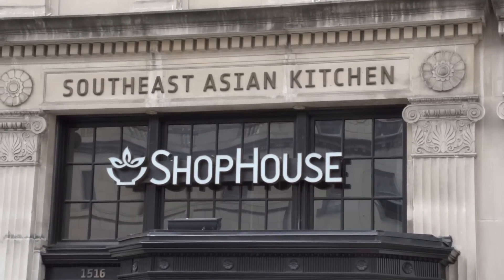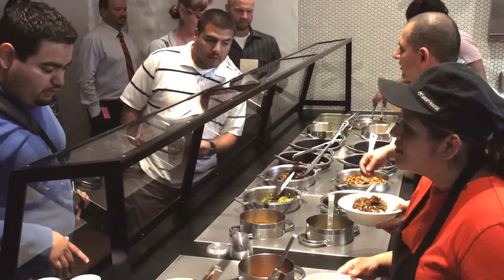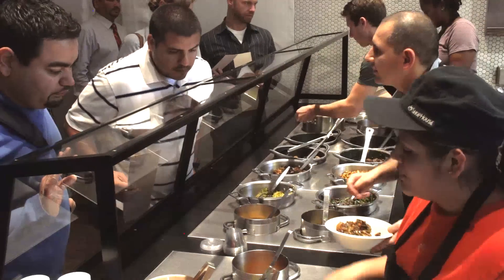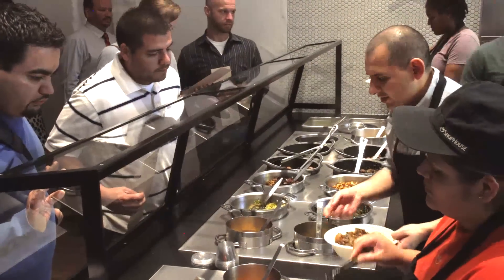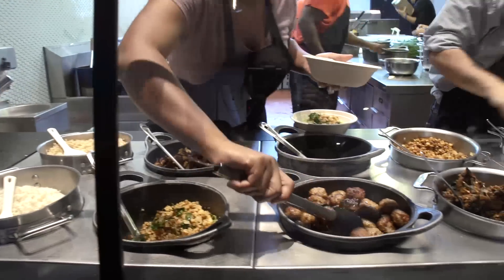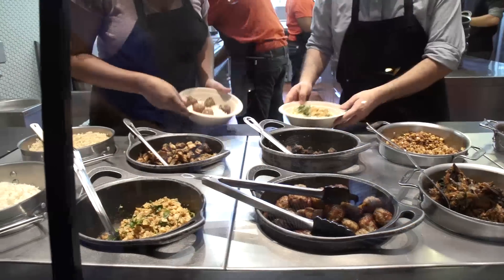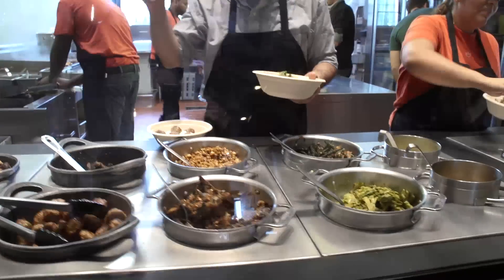They serve a couple different curries, or a couple different noodle dishes, or a couple different meat-based dishes, and you go to this one for one thing, you go to another one for a different thing, and I thought it was a great name for us, because our menu is really concise and really focused, and through that concise focused menu in that interactive service style format, you're able to create a lot of different dishes.